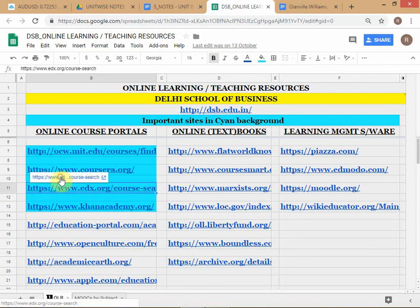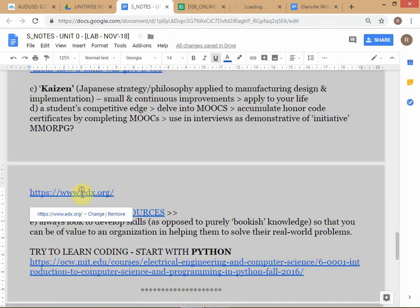Let's take edX as an example. There's another link to edX in your notes. It's very important that you should not neglect your DSB coursework - take care of your basic tests. This is over and above that. It's a way of further buttressing your CV because the whole goal is that at placement you should be able to blow away the company.